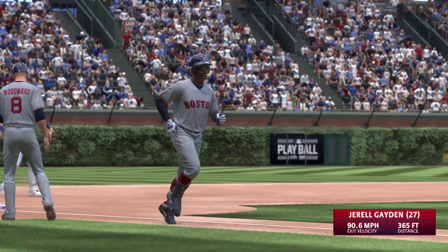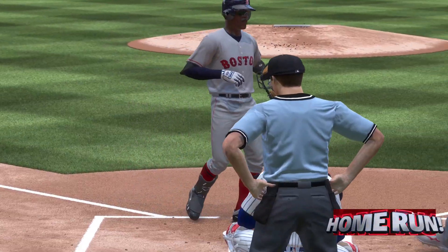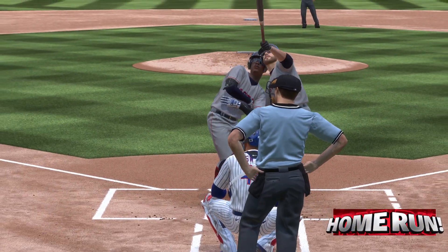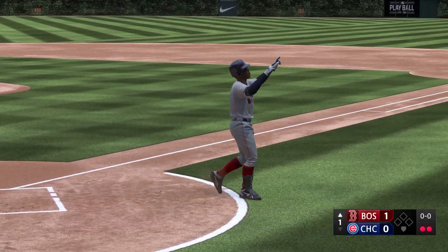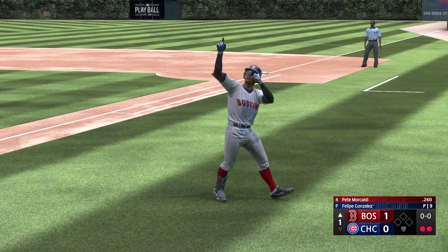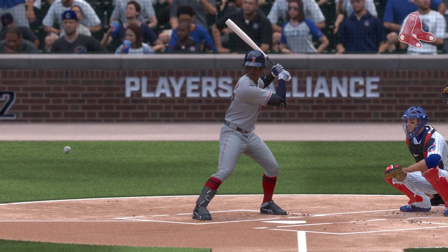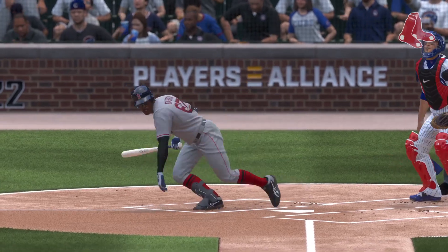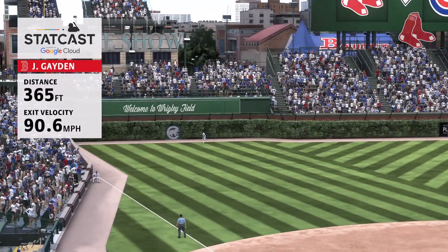It's one nothing. That's the exact definition of hitting the ball where it's pitched — taking that outside fastball and driving it the opposite way out of the ballpark. You want to bottle that type of approach.